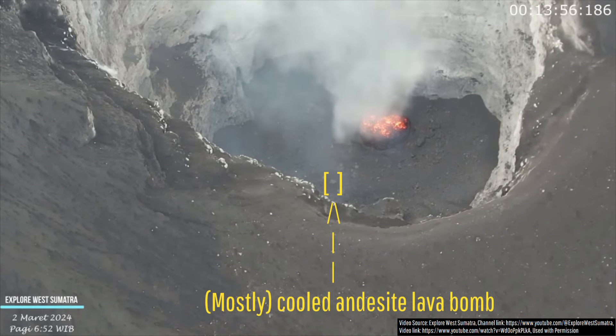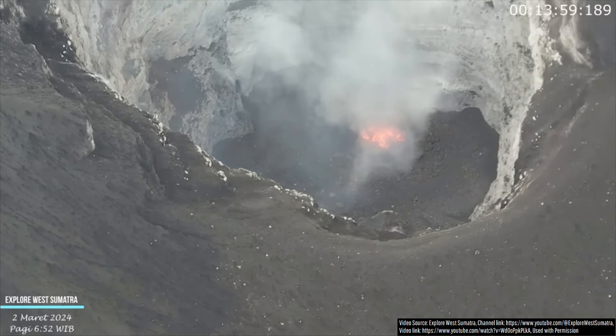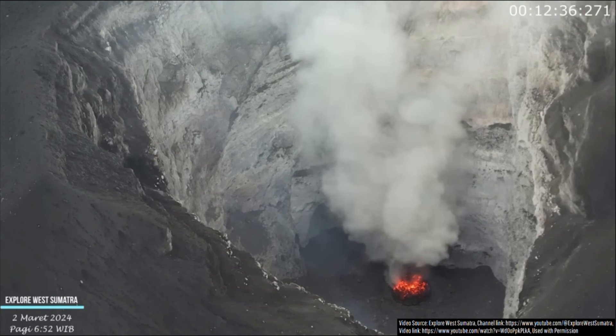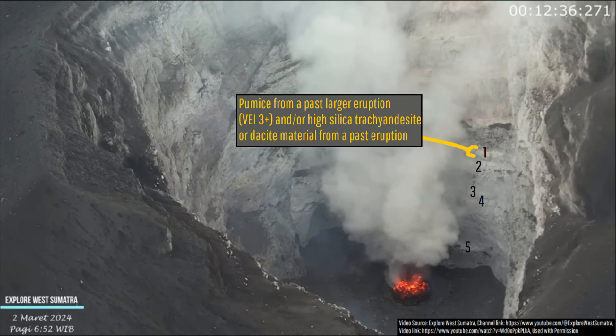The gray colored rocks within the darker and finer grain mass represent ejected bombs of distinguishably gray andesite lava. In the crater walls, you can note thick white patches of material. These represent past times when Mt. Marapi either erupted high-silica trachyandesite or dacite lavas in ash, or represent white pumice from a past more explosive eruption.